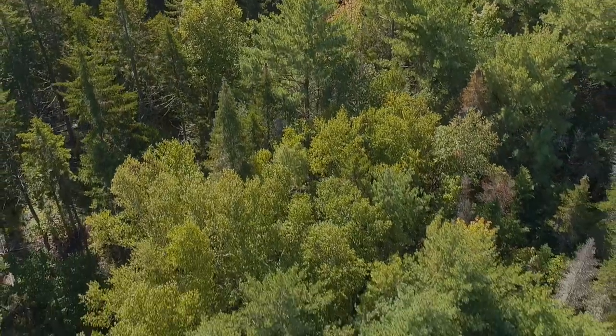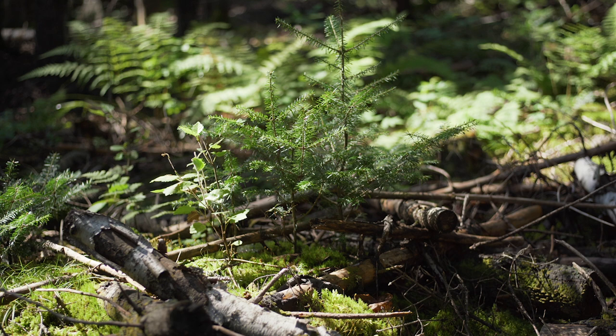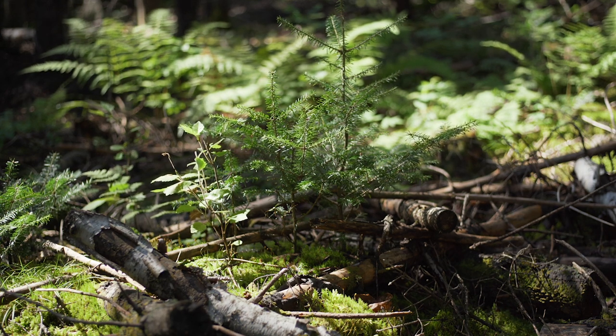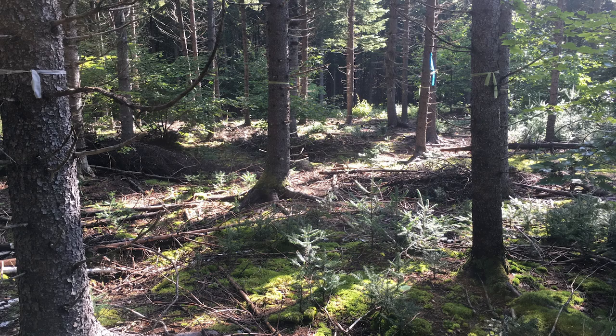This is a stand that was regenerated using even-aged management techniques where they left some big trees that acted as seed sources and shade for the regenerating stand, and then removed those big trees once the regeneration was established. This stand has been both pre-commercially thinned and commercially thinned, which means they've come through and captured some of the intermediate value — some of the balsam fir that might die early on are taken out — and that's what creates this open condition in here.